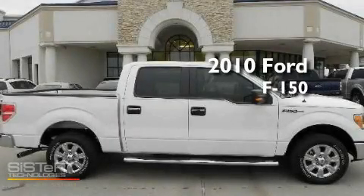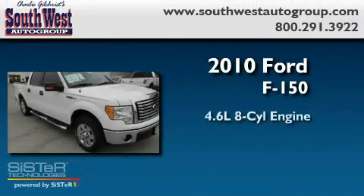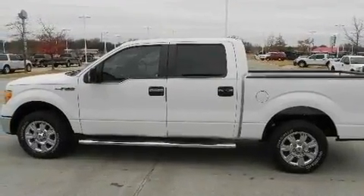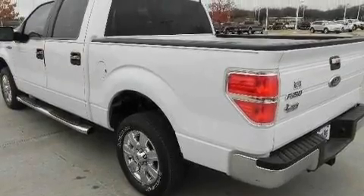This is a brand new 2010 Ford F-150. It has a 4.6 liter 8-cylinder engine and an automatic transmission. Its top features include an auto-dimming rearview mirror and much more.